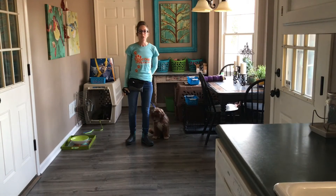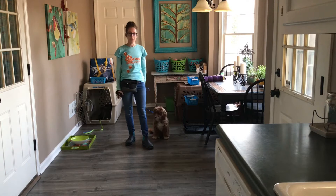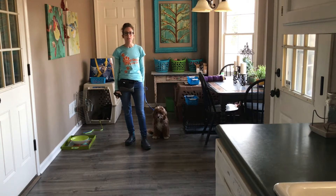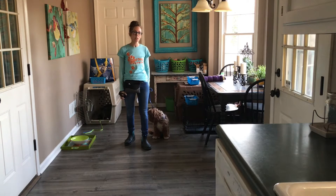Hey guys, it's Terry with Good Dog Coaching and Pet Care, and I'm here with Duke. Duke's our newest board and train. He is a seven-month-old Cavapoo, which is a Cavalier King Charles Spaniel mixed with a poodle.